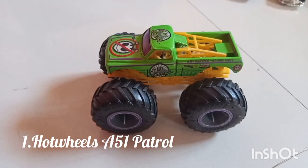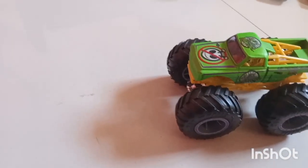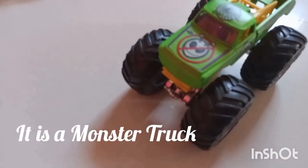So first we have Hot Wheels Area 51 Patrol. It's a big monster truck which has big tires, and its body is very small.